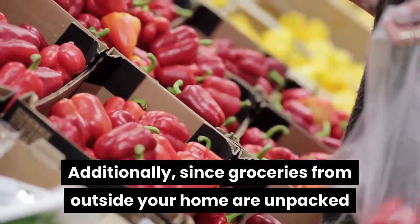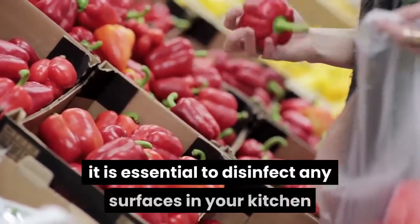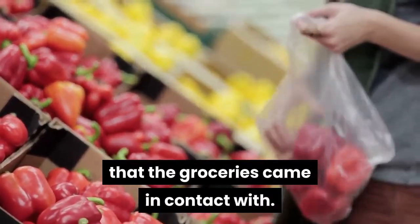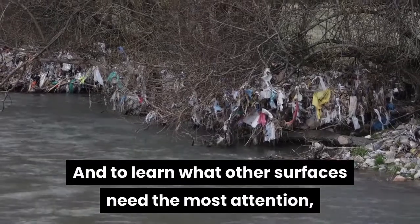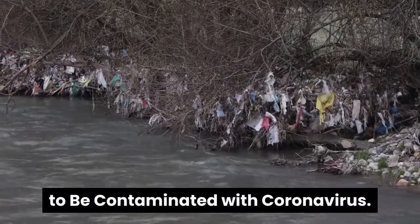Additionally, since groceries from outside your home are unpacked and stored in your kitchen, it is essential to disinfect any surfaces in your kitchen that the groceries came in contact with. And to learn what other surfaces need the most attention, discover the 7 home surfaces most likely to be contaminated with coronavirus.